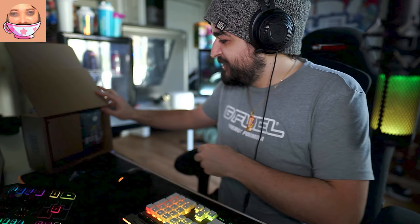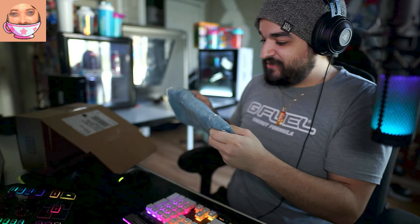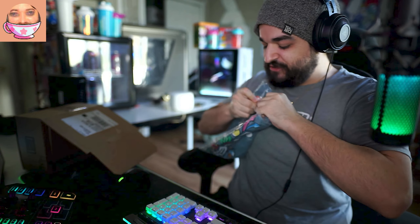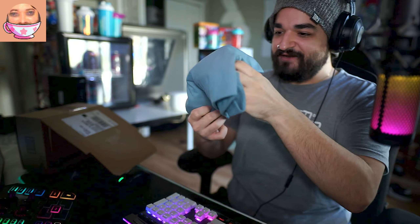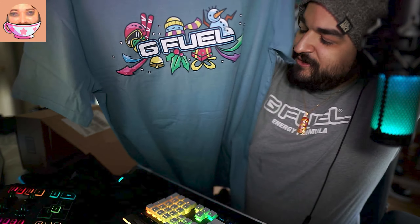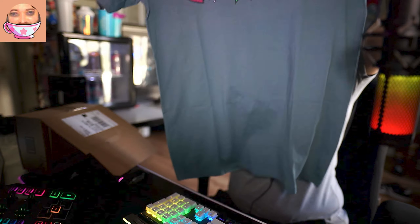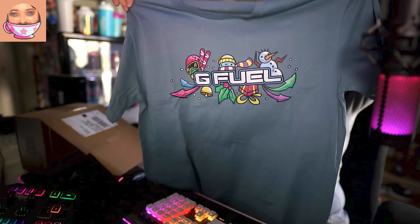So we got the GFuel necklace pendant. Next we have what looks like a shirt — GFuel got me a shirt! They got the size right, it's large. It's kind of a turquoise color with the GFuel logo. We got more GFuel threads!